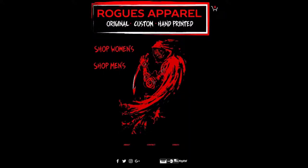This episode of Rob's Random Roms is brought to you by Rogues Apparel. Original, custom, hand-printed t-shirts of the highest quality. Shop Rogues Apparel on Twitter or on Facebook.